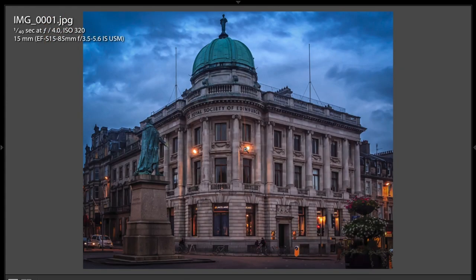This is a pretty cool shot of the Royal Society of Edinburgh. Very nicely done. This is 15 millimeters, so I know there was probably some geometric distortion, but John corrected for it in post. It's a twilight shot — shot at F4, so we kind of have a glow on the lights. If he had a tripod and shot it at maybe F13, he would have had a starburst effect on the lights, which I think the lens would afford. It's a really nice shot — a great record of where he was and what he saw.